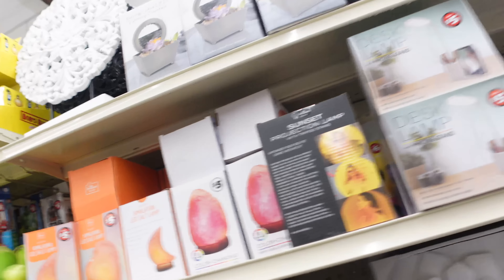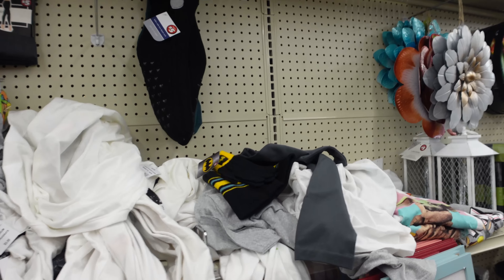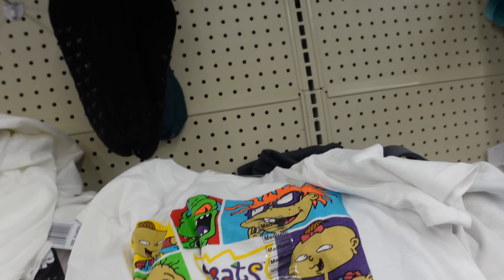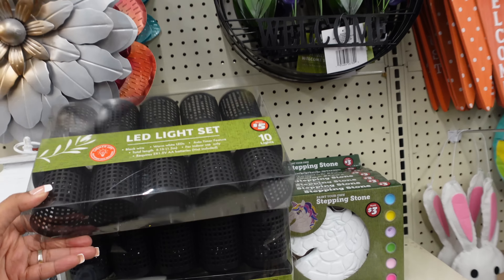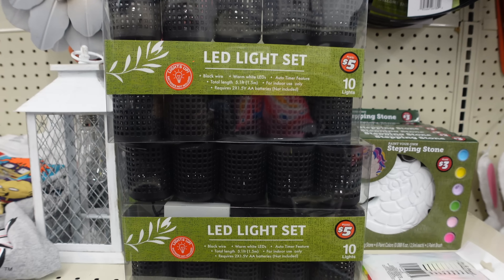I just haven't been here in a while but they do have better stuff than when I was in here before. For example they got salt lamps - I already got those though. They got little fake artificial plants, and a rug - I love rug rags. There's a little shirt too. What is this LED light set? I wonder what they look like - I had to look this up on YouTube to see if somebody already reviewed it.